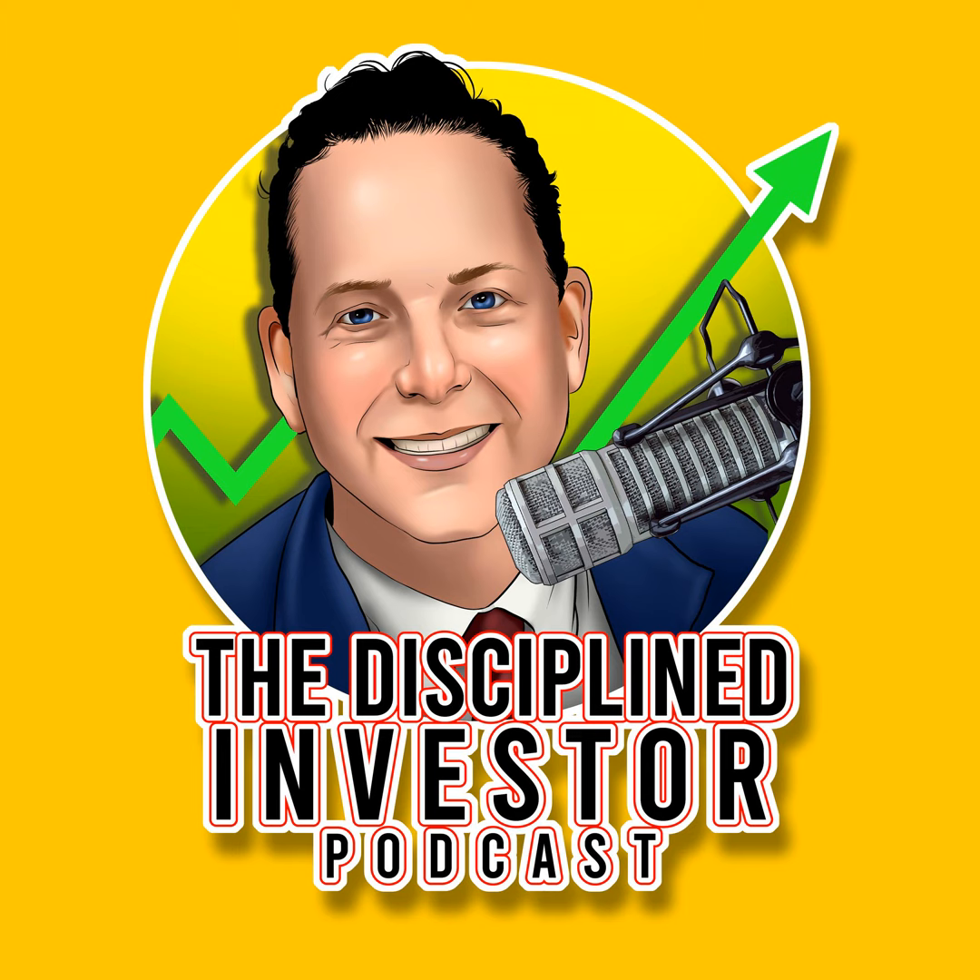Coming up: the Fed — is Powell throwing in the towel? AI profit spreading, lots of money to be made. Apple dragged down by a new lawsuit. And our guest today is Paul Merriman — author, investor, and financial educator. All this and much more on episode number 861 of the Disciplined Investor Podcast.